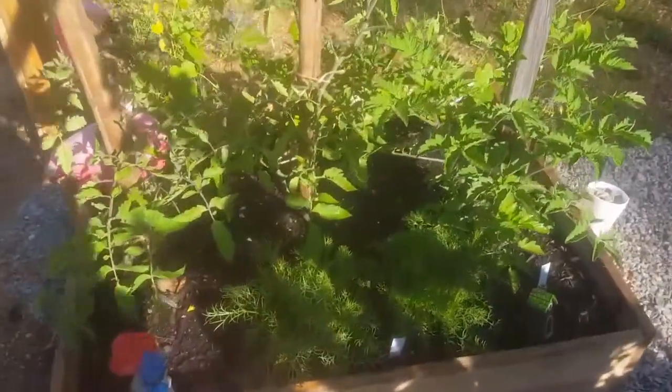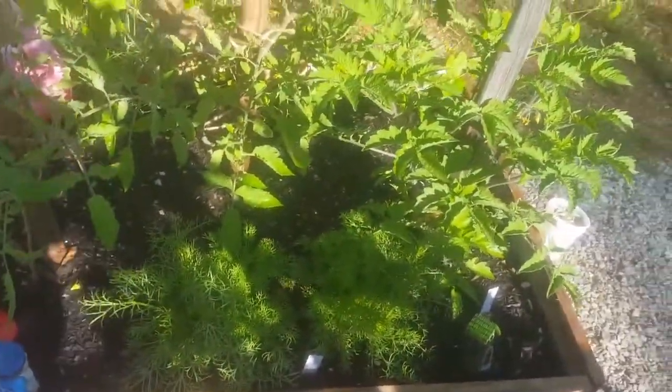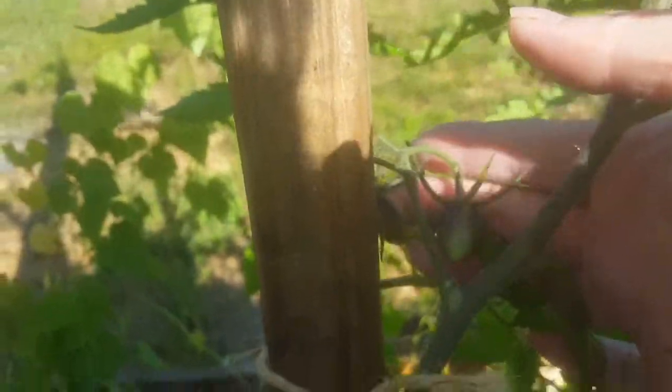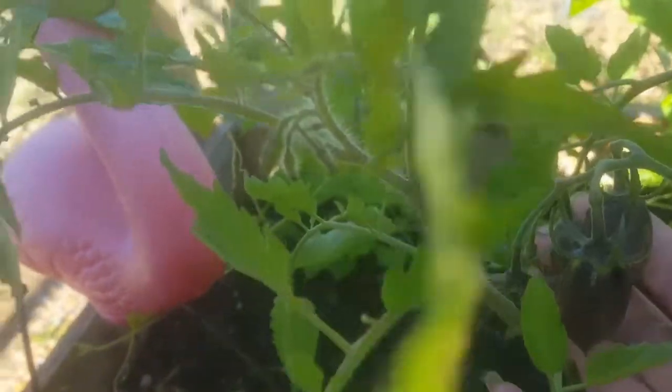We've got Baby Girl's Garden here. Everything is growing. Her chamomile is getting ready to put on flowers. She's got some baby tomatoes — there's some big ones there. She's super excited!